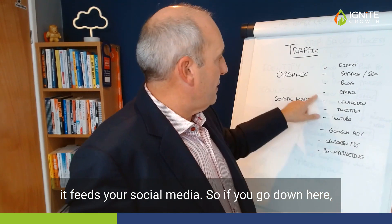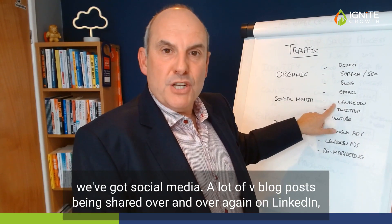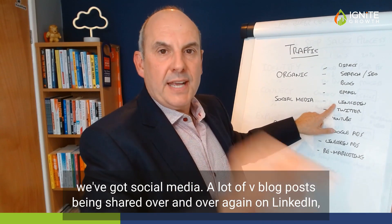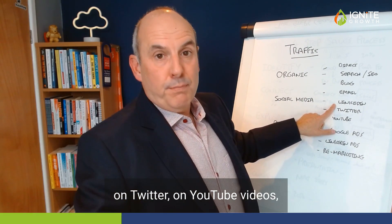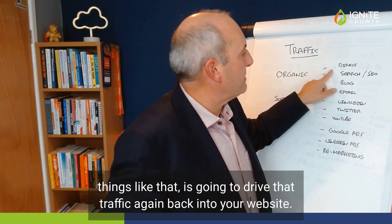Blog content also feeds your social media. A lot of your blog posts being shared over and over again on LinkedIn, on Twitter, on YouTube — things like that — is going to drive that traffic back into your website.